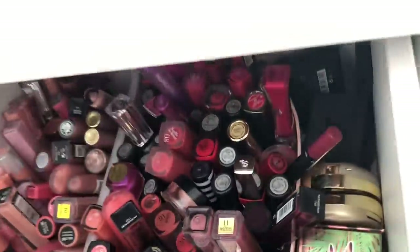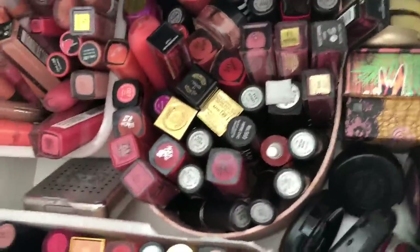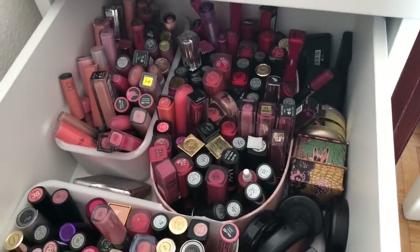I have loads of MAC lipsticks — I got a lot of them through the Back to MAC program. As you can tell, I quite like lipsticks!